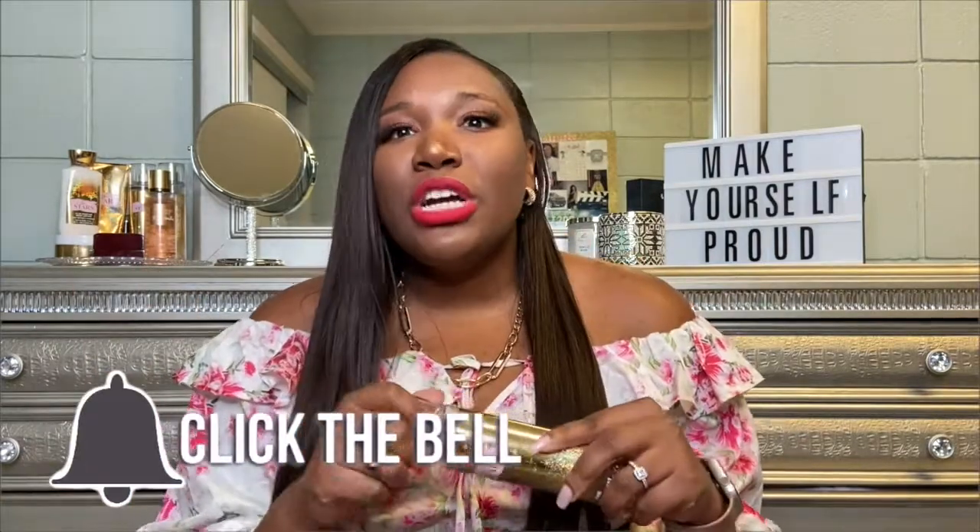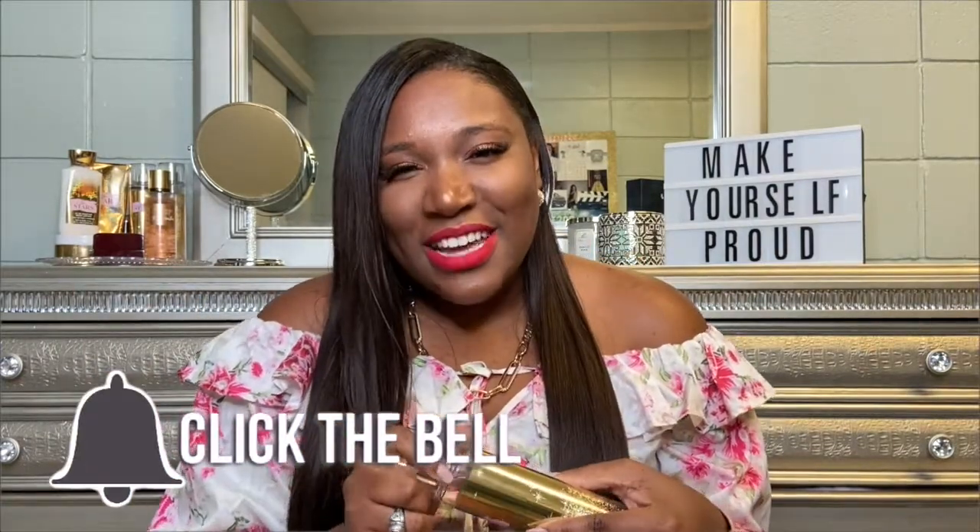For body sprays — Bare Vanilla from Victoria's Secret smells amazing, it's literally just vanilla. Another one I really like is In the Stars from Bath & Body Works. This body spray smells how perfumes smell — like if that scent smells the way sparkly looks, if that makes sense.